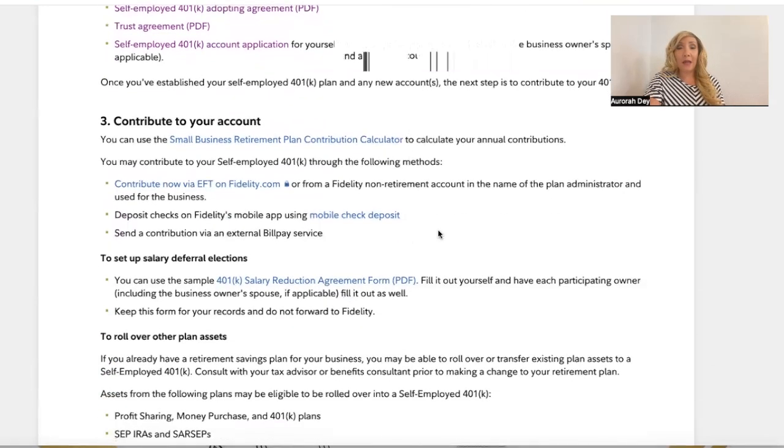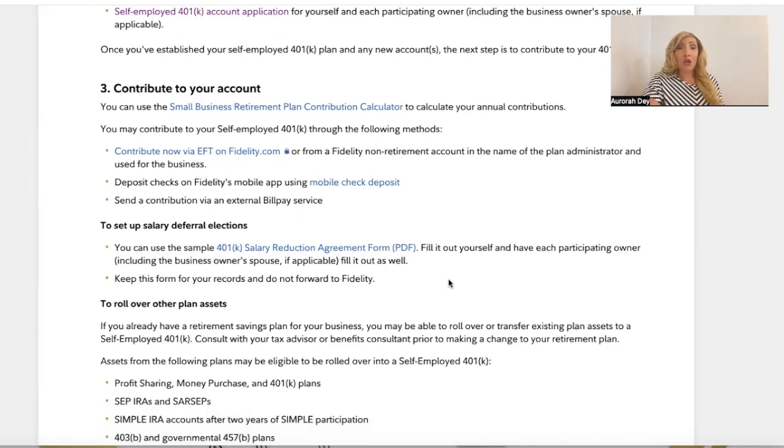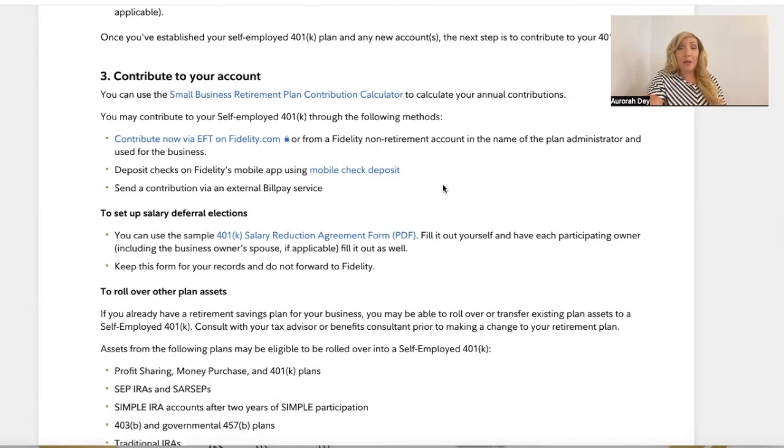You can use the small business retirement plan contribution calculator to calculate your annual contributions. To contribute, you can use EFT on Fidelity.com, or from a Fidelity non-retirement account in the name of the plan administrator used for the business — Miss Aurora is going to do a video on that. You can also deposit checks via Fidelity's mobile app using mobile check deposit. To set up salary deferral elections, if you have a payroll you may use a company like ADP.